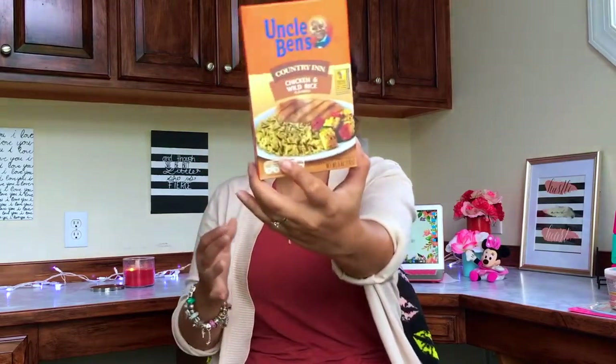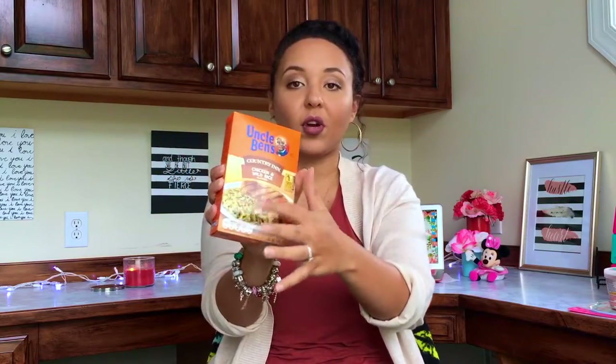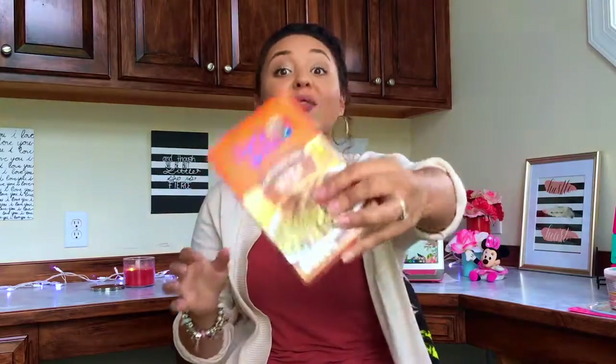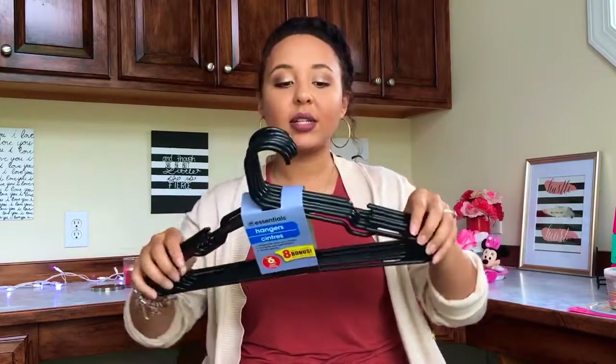Next up I picked up some Uncle Ben's Country Inn chicken and wild rice. It was a dollar but it had a sticker for 25 cents off, so I got it for 75 cents, which is really good. I actually make a little recipe — a chicken and wild rice soup that is the bomb. If you guys want a recipe video on that, definitely comment down below, because I just sort of whipped it up one day and it's now in our regular recipe rotation.